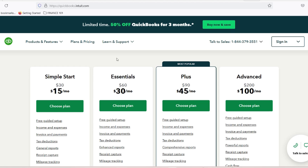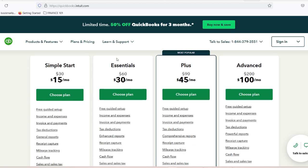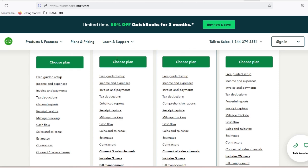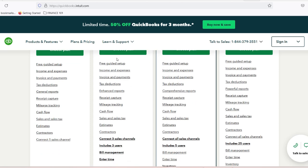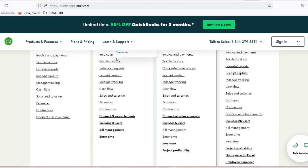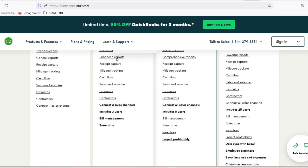Pro tips from successful auto repair shop owners: use the QuickBooks mobile app for on-the-go expense tracking, customize invoices to reflect your brand, set up recurring invoices for maintenance contracts, use receipt capture for instant expense logging, and leverage reporting for strategic planning.